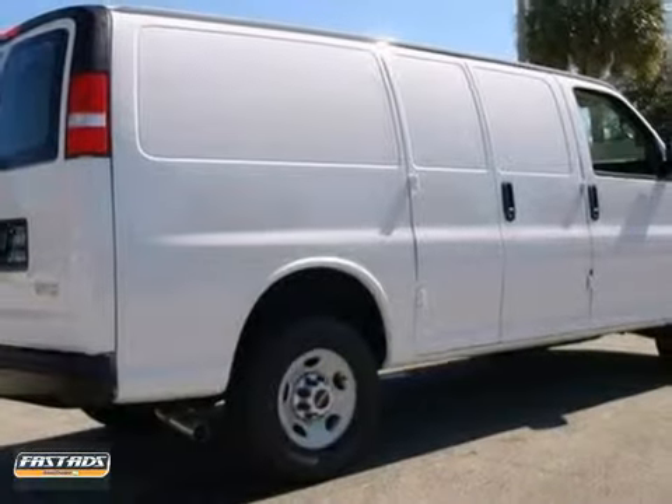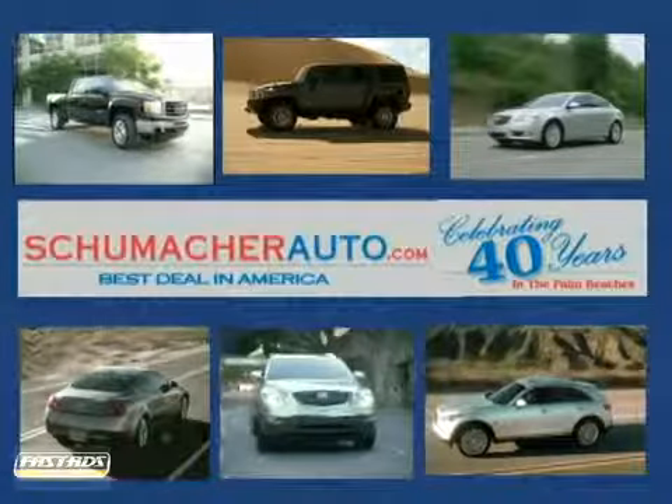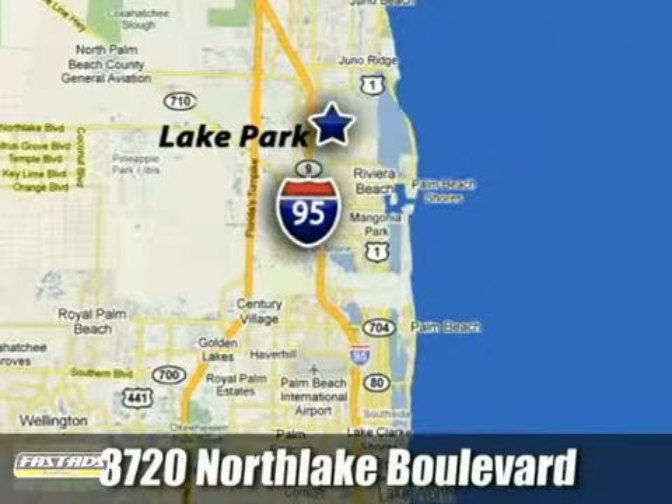We'd love to have you come take a test drive. At Schumacher North Palm, we'll treat you the way you deserve to be treated. We're conveniently located at 3720 North Lake Boulevard in West Palm Beach, Florida.